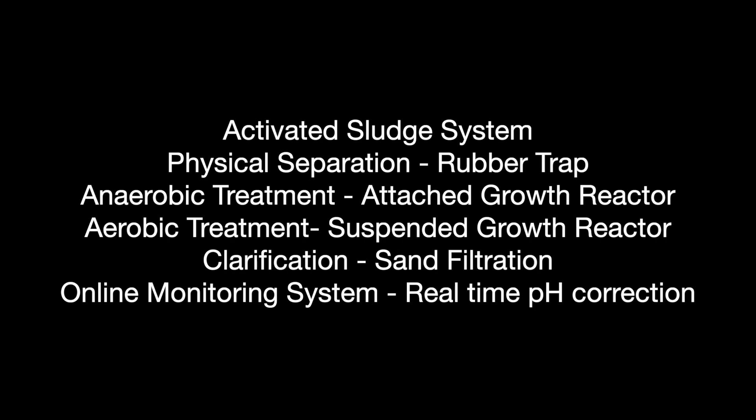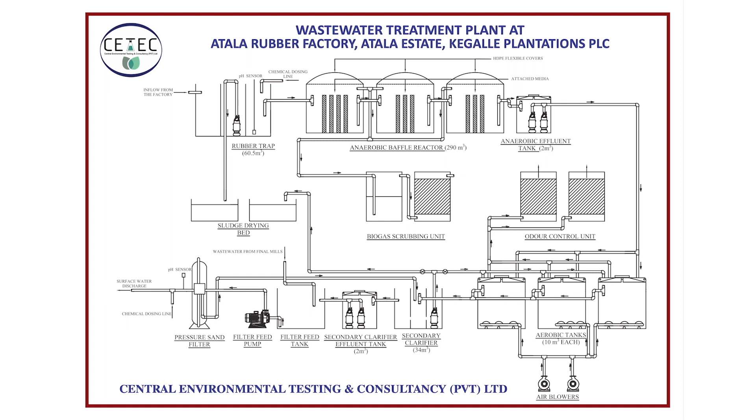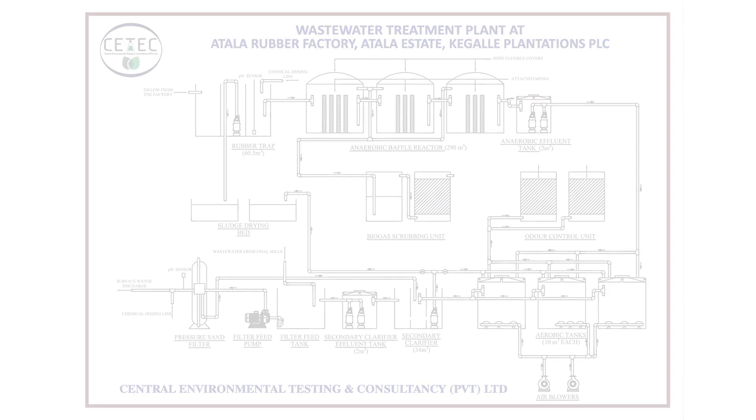Then attached growth, anaerobic treatment, and suspended growth aerobic treatment system was implemented using activated sludge technology. Then an extensive filtration process was carried out to polish the effluent. Online pH monitoring and automated adjustment systems were implemented before the biological process to avoid inhibition of bacteria and before the final discharge point to ensure safe environmental discharge.